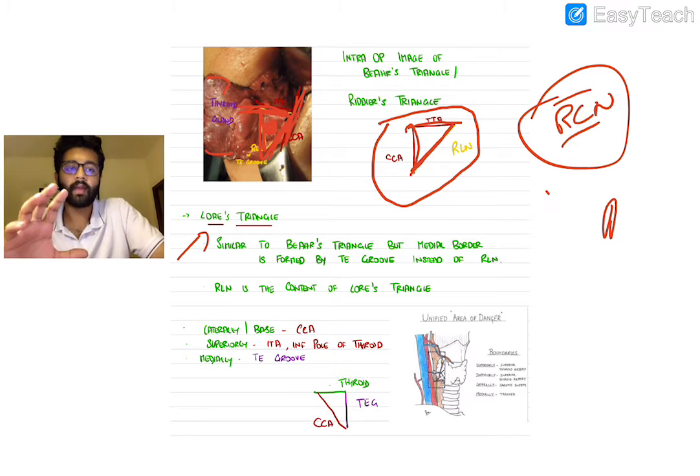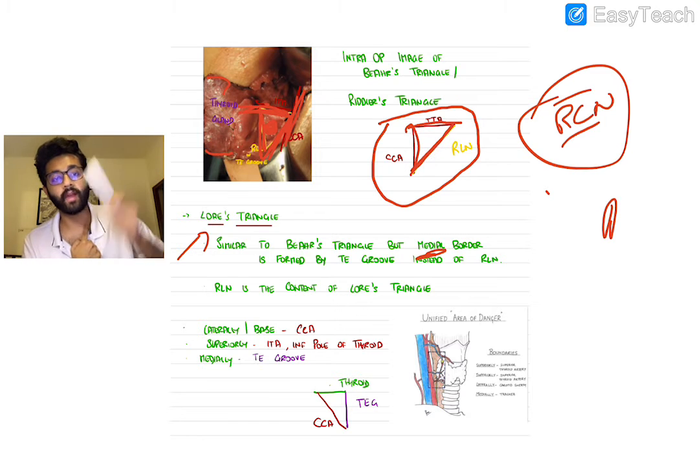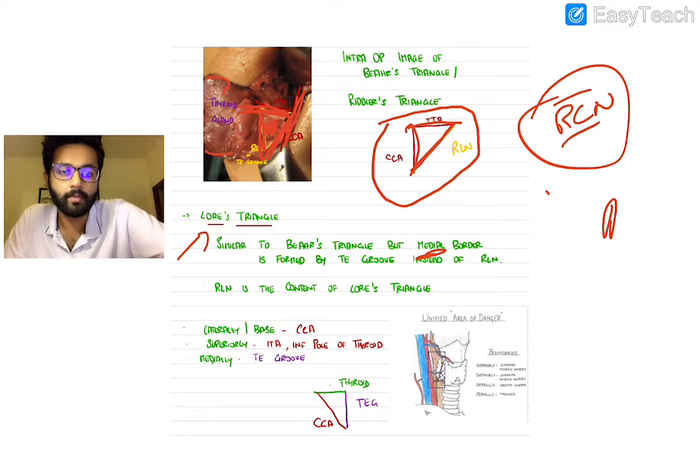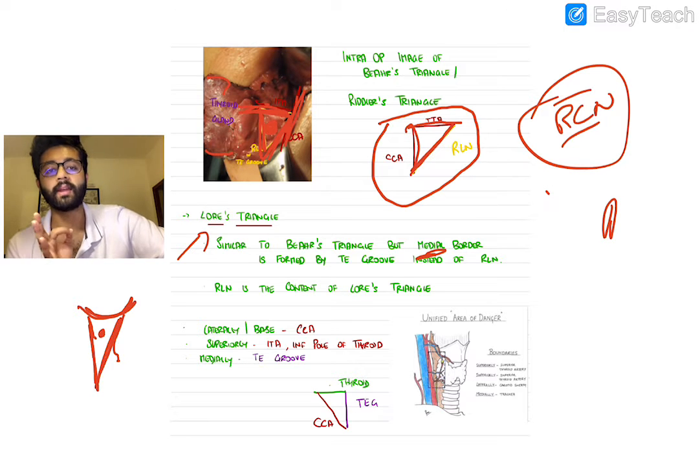The Lorace triangle is similar to Bear's triangle except that the medial border is formed by the tracheoesophageal groove instead of the RLN. The RLN triangle has the same common carotid and inferior thyroid artery, with the tracheoesophageal groove medially; some also consider the inferior pole of the thyroid as part of it. So: common carotid, tracheoesophageal groove, and the inferior pole of the thyroid or ITA form the Lorace triangle, with the RLN running inside it as content.